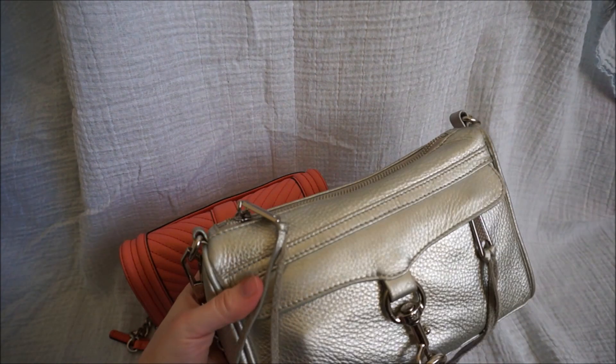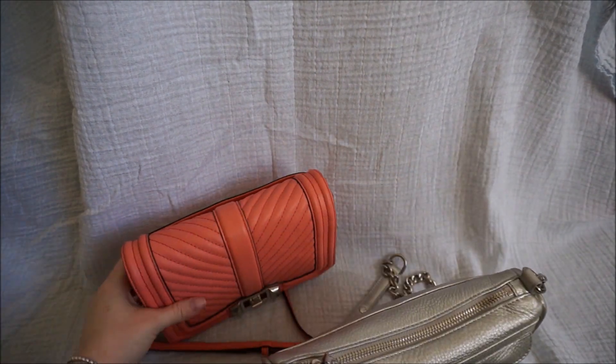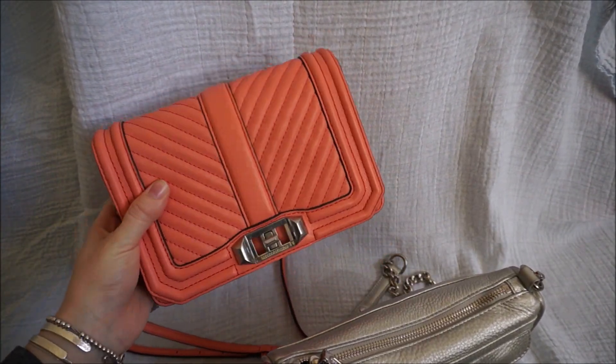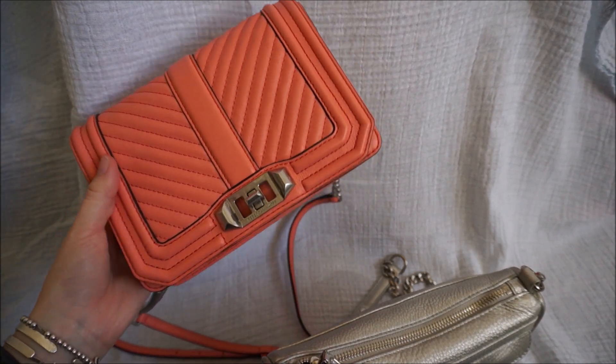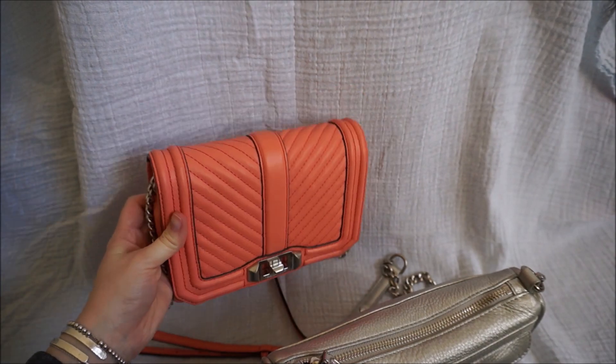The Mini Mac does get worn a lot more, but the small love bag is so cute. I do not regret buying this bag at all — it's adorable. It was a really good purchase and I do love it even if it's rarely used.